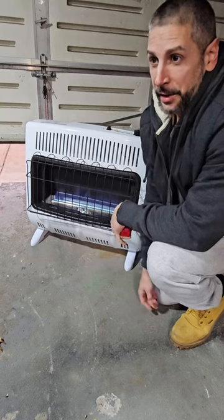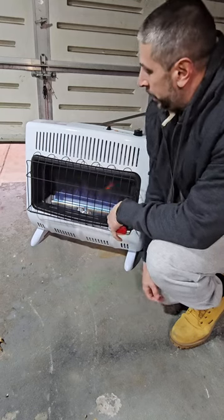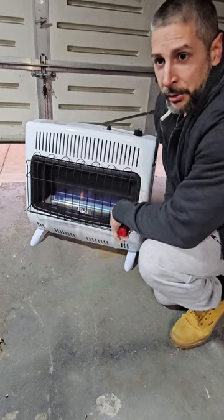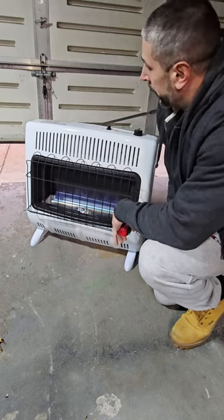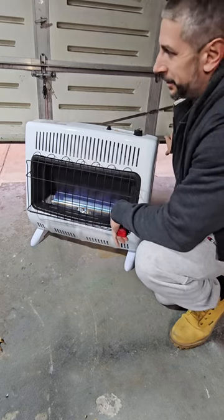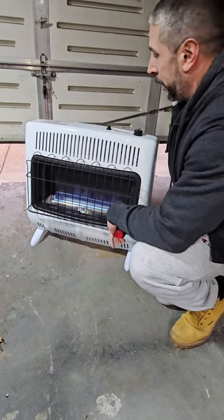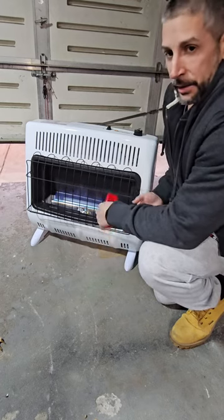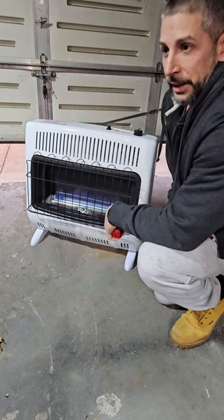If you're tired of working out in a cold garage like I am up here in New York, get yourself one of these — the Mr. Heater 30,000 BTU Propane Ventless Heater. I usually keep the garage cracked a little bit just to make sure there's no carbon monoxide building up, but within a half hour, 45 minutes, this thing will heat up the garage and make your workouts nice and warm.